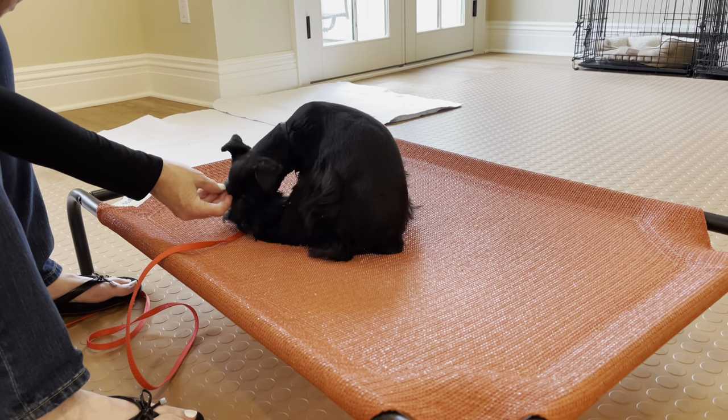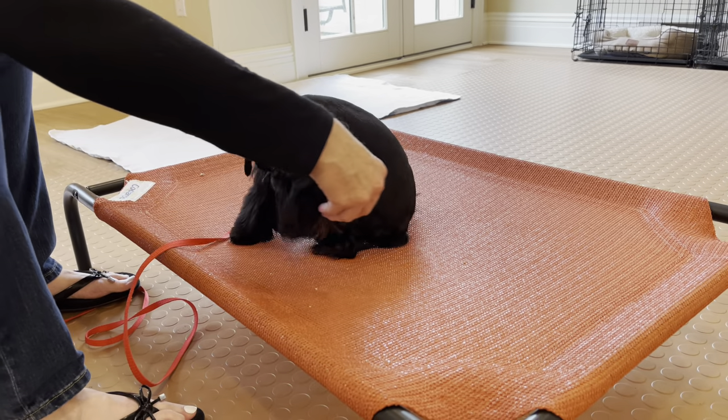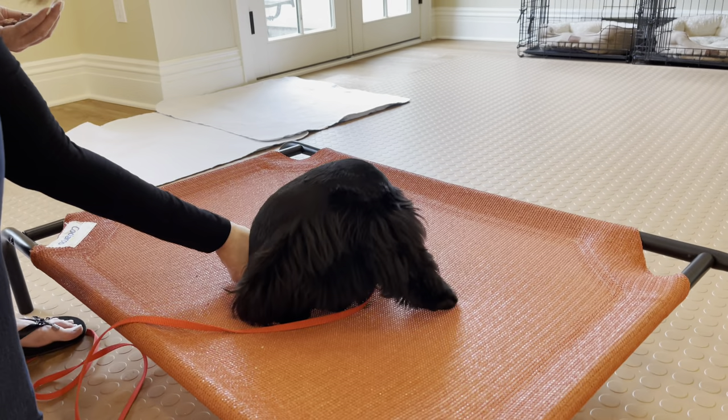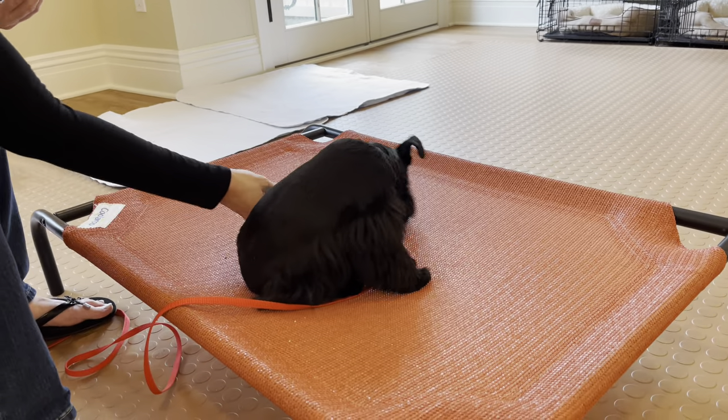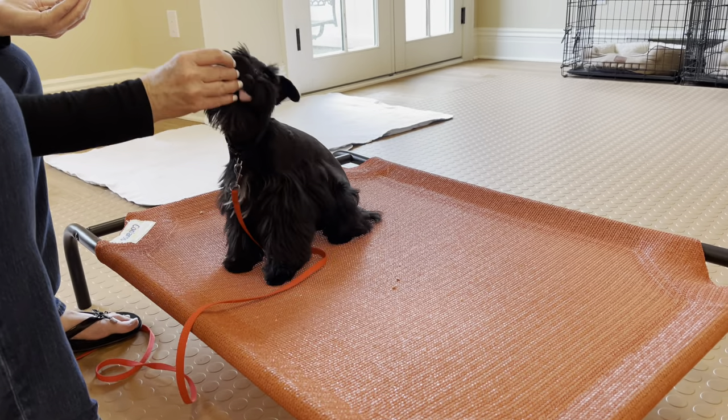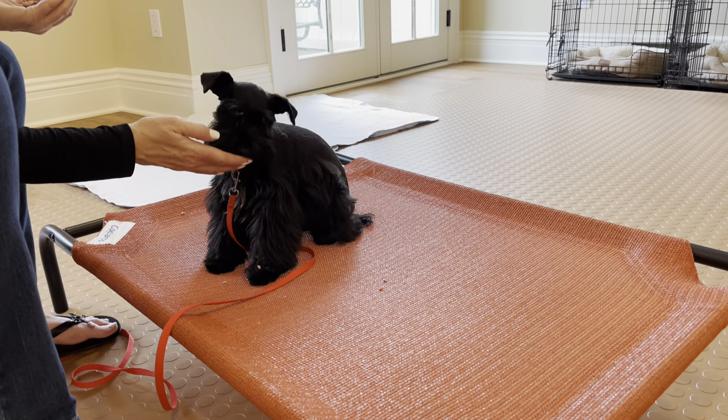We found what she likes, and now we will start to use this regularly — grass-fed ground beef for you, girlfriend! Yes, Dazzle! This is one of those situations where you have to experiment to figure out what motivates your dog.